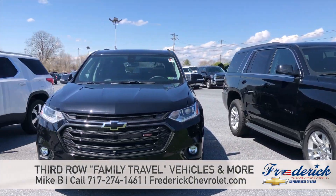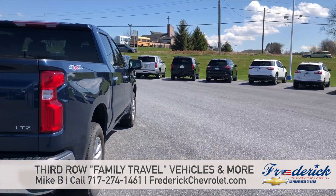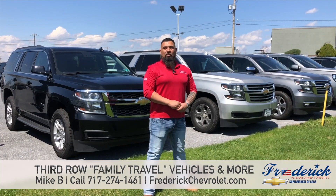If you have any questions, feel free to visit our website, frederickchevrolet.com. Give us a call here at the dealership, 717-274-1461, or just come on in. I'd be glad to help you out.